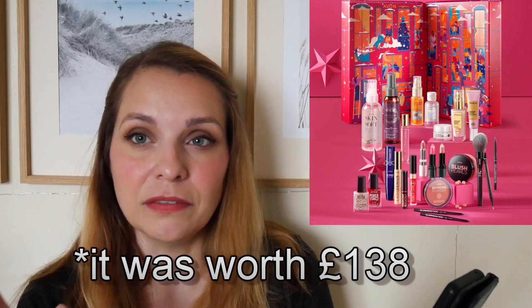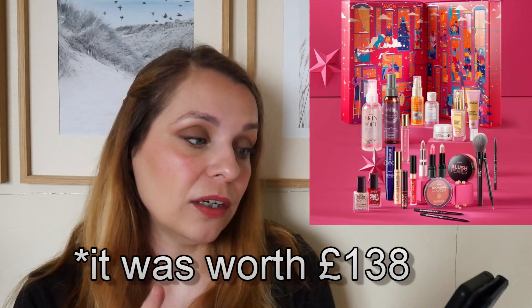There's also the 24 Days of Beauty advent calendar for £65, worth £190 — same price as last year, and I believe the value is slightly higher than last year's, which was around £170–180. I'm really enjoying the box designs this year — they look like little houses with a door and windows that you open, each hiding a product behind them. Really neat design.